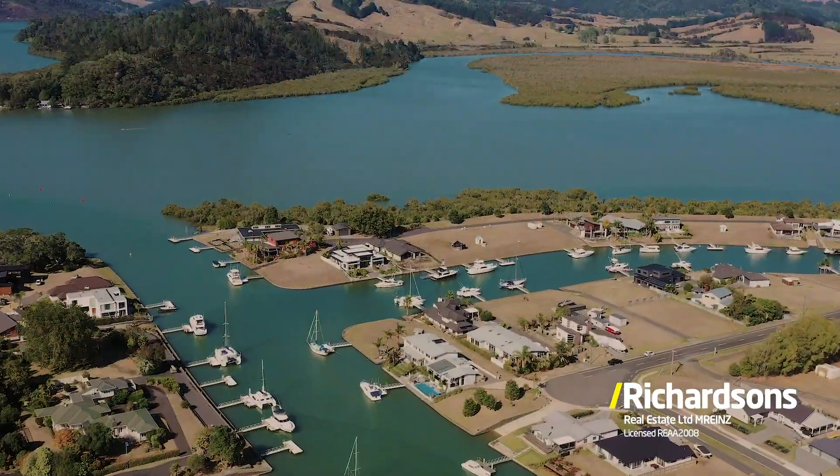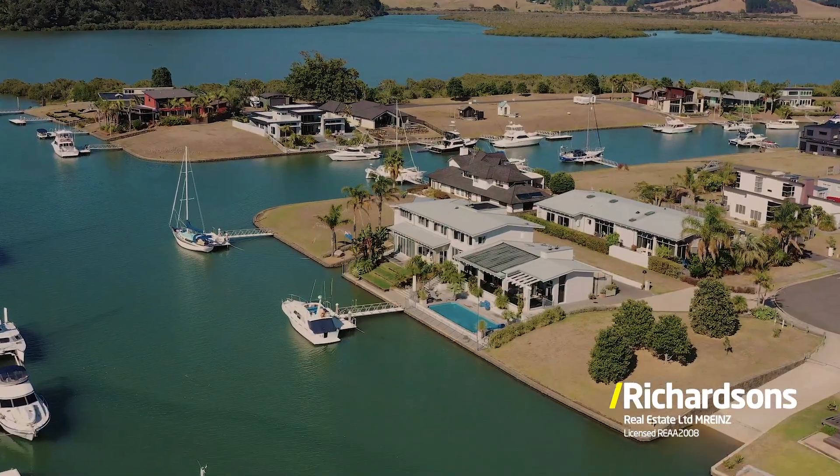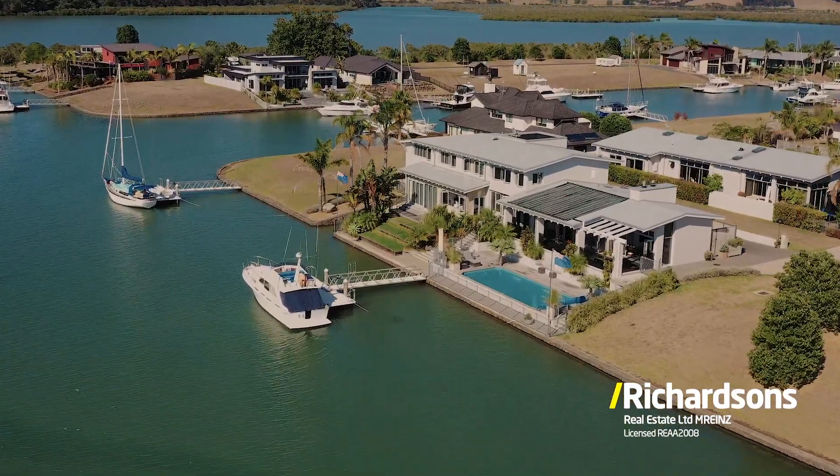The home is set on a massive 1,008 square metre site with a canal frontage, boasting a very rare and very long 40 metre mooring envelope for the biggest of launchers.